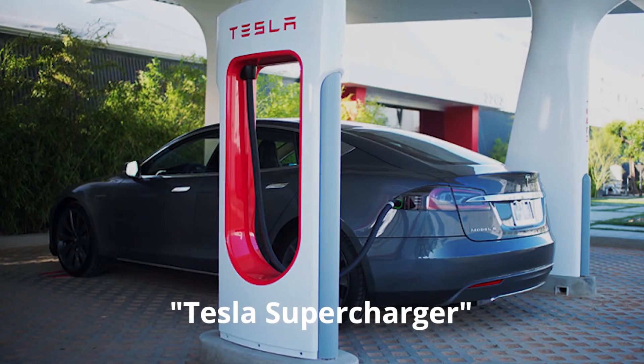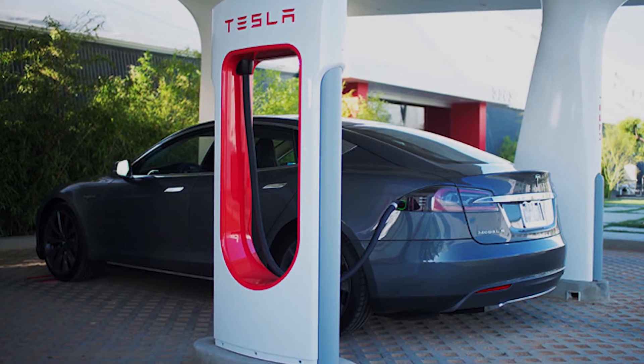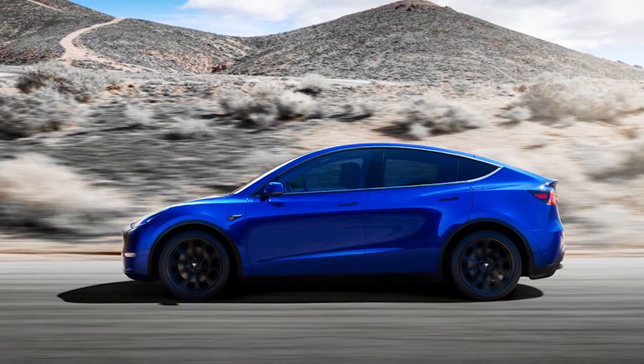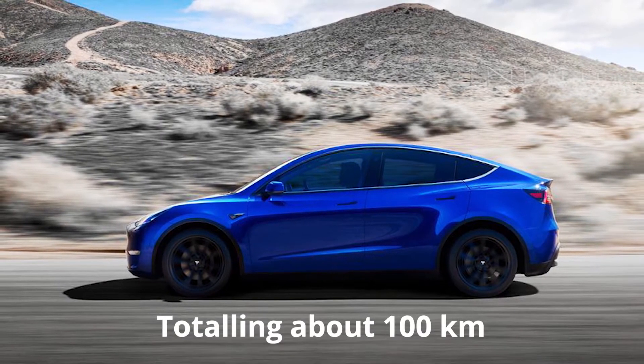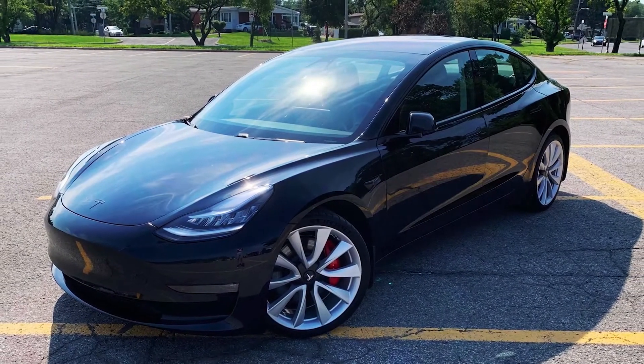The test drive utilized Tesla Superchargers on both the outbound and inbound routes. The road ratio was roughly 2 parts urban areas, 5 parts suburban roads, and 3 parts highway. Suburban roads included mountain roads totaling about 100 km. All sections were driven by one person with the air conditioner on auto.